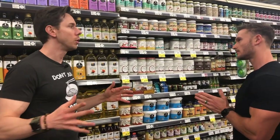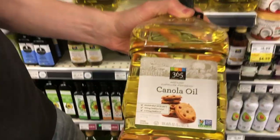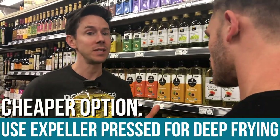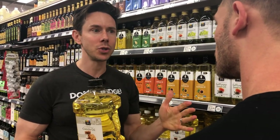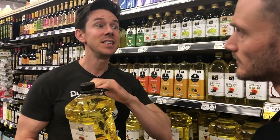Now let's go to what I consider the most criminal, highly processed oil around — canola oil. One of the beauties about shopping at Whole Foods is they never carry the really processed version — they have expeller pressed. While Thomas and I would probably never use it at home, if you're going to deep fry and want a cheaper option than avocado oil, look for expeller pressed — it means it wasn't super highly processed. They do add some heat up to 400°F, but it's not nearly as bad.